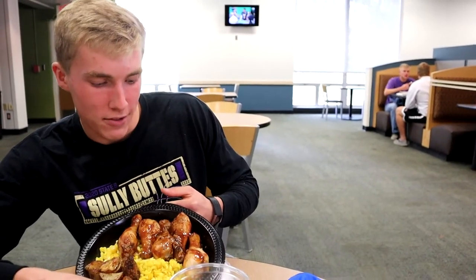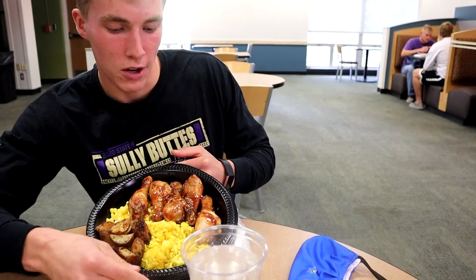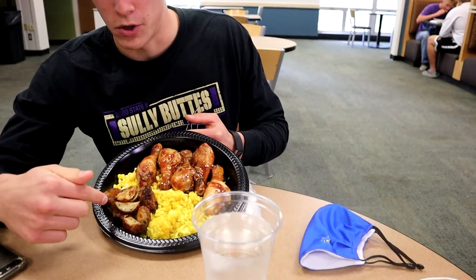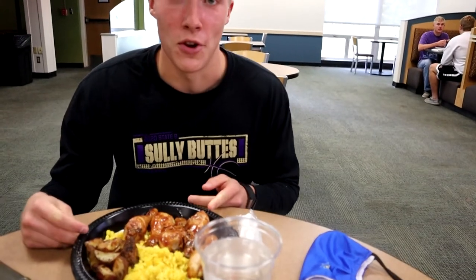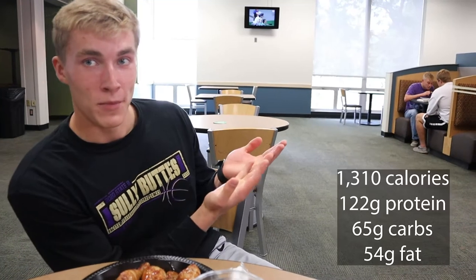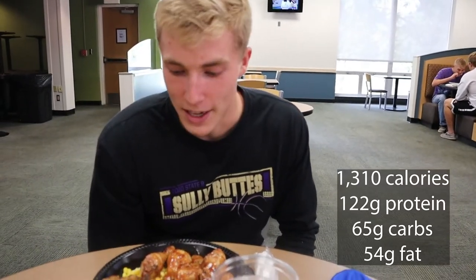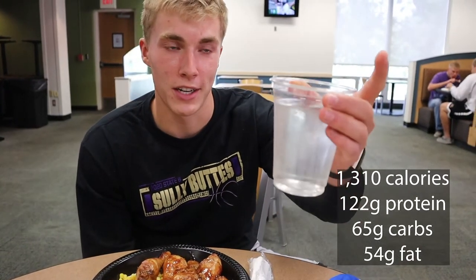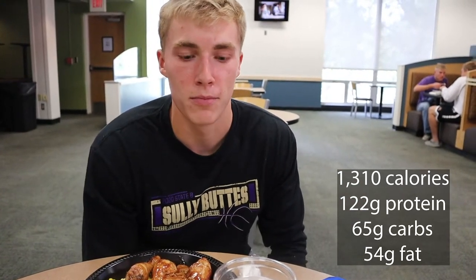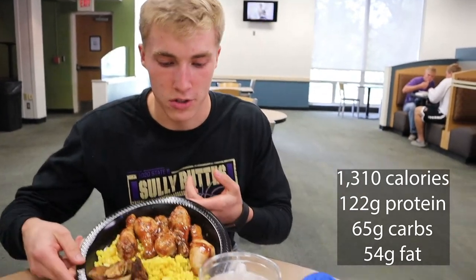All right, I am back and it is lunchtime. We got like five of the barbecue drummies, some yellow rice, some roasted red potatoes, and then some corn. I have absolutely no idea how much this is calorie-wise, but it'll be on the screen right here. I'm going to guess it's about 1,000 calories, but I honestly don't know. And I have water — really, all I drink in a day is water and a protein shake.